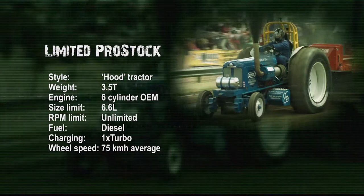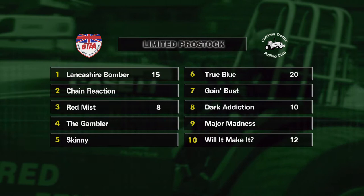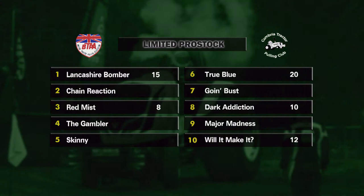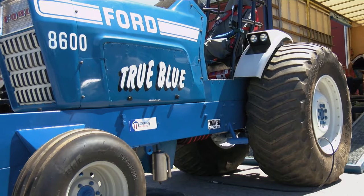Moving up a level now to the Limited Pro Stock class, with anything between 1,000 and 1,500 horsepower on tap. This is an incredibly competitive class, with the win in 2017 going to the True Blue team. We've already had one round at the Angus Show with True Blue again taking the win and the early points lead.